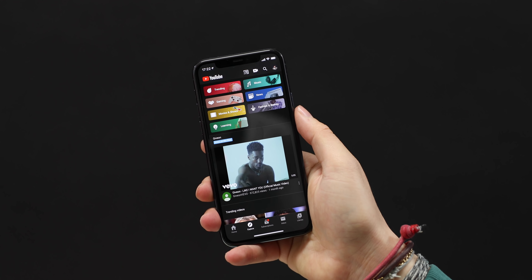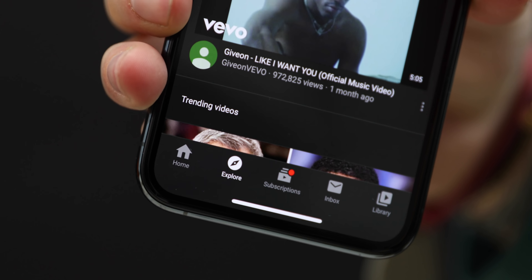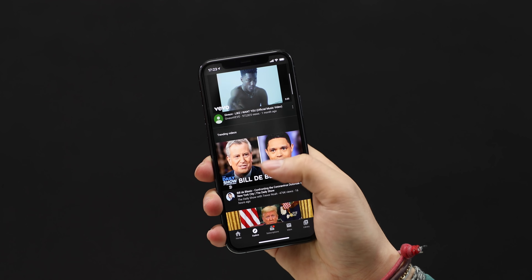YouTube has been testing this since mid-2018, but starting today on iOS and Android, the trending tab in your app is now going to be called Explore, and it's going to look a little bit different.